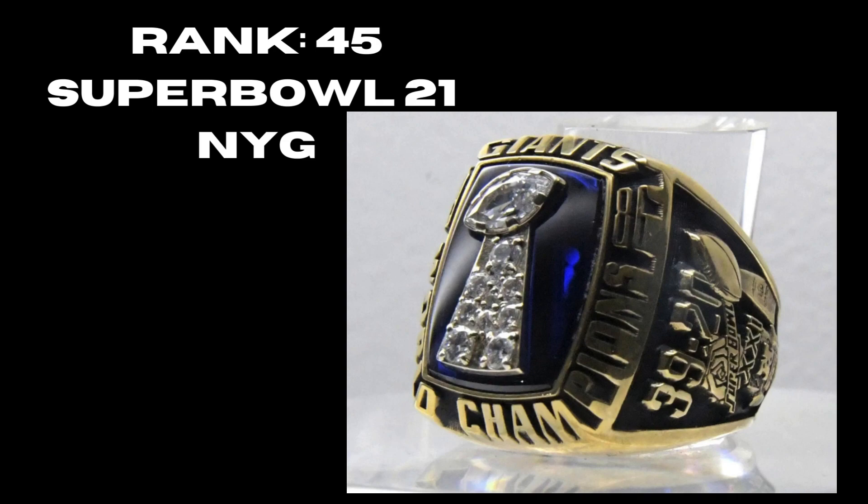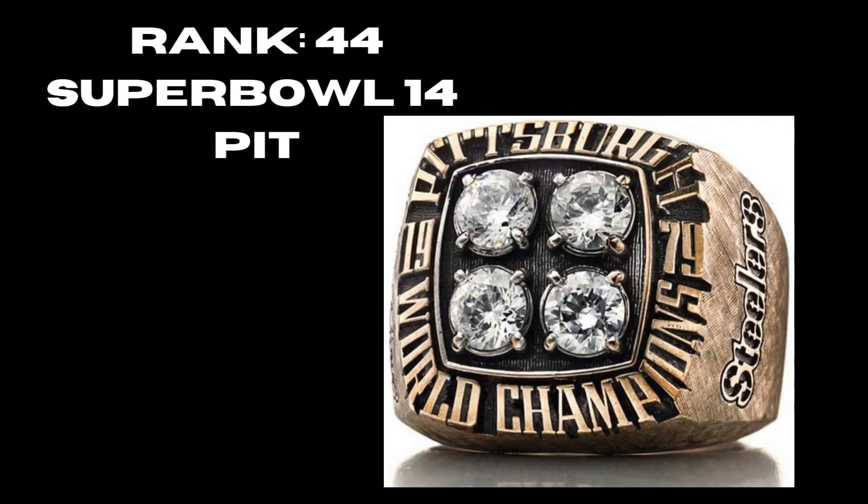At number 45 we have Super Bowl 21, the New York Giants 1986 ring — once again not incorporating the team's logo at all. You have the Vince Lombardi Trophy in the middle but it just doesn't really fit the capability of other rings. At rank 44 we have the Pittsburgh Steelers' fourth ring of the 70s — it's got the four diamonds commemorating four championships, but once again not a lot to this ring in total.